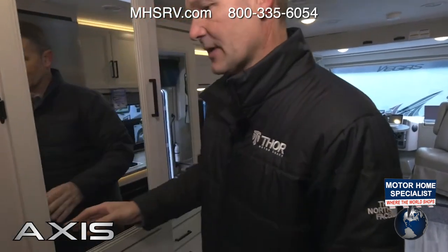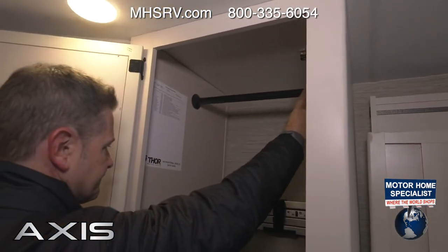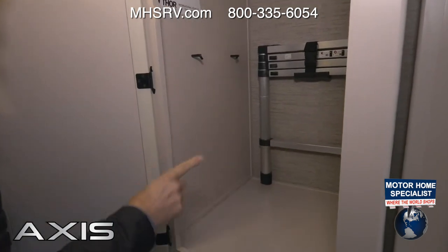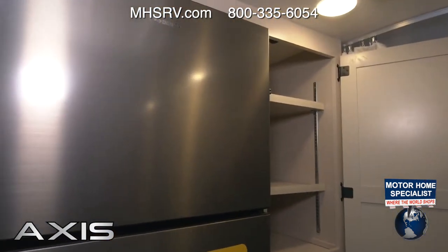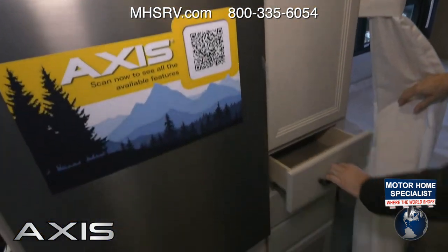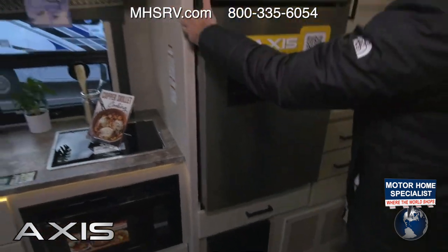We have a couple of closets for all your fun gear. One has hanging space, a ladder for the drop-down overhead bunk, and places to hold the legs for your pedestal tables — you have two of them, one up front and one at the sofa. On the other side, more storage you can use as a pantry with adjustable shelves, two more drawers, and then leading into the kitchen we have our double-door freezer and fridge.